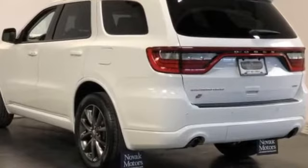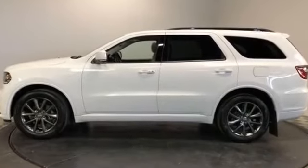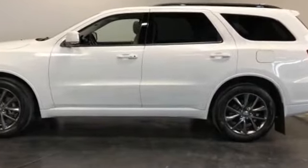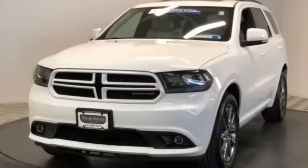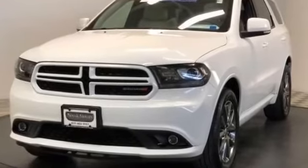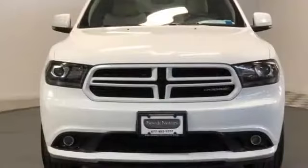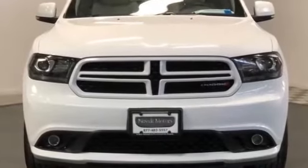Backup camera, passenger seat adjustable lumbar support, memory seat, heated rear seats, tinted windows, rear air conditioning, power driver seat, power passenger seat, pass-through rear seat, Bluetooth, power liftgate. Don't risk the regrets — test drive it today.